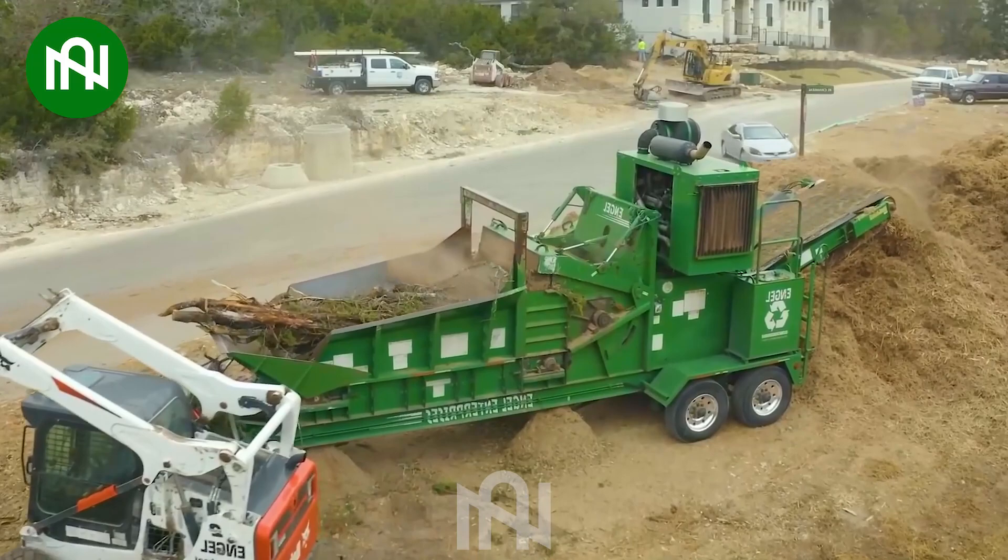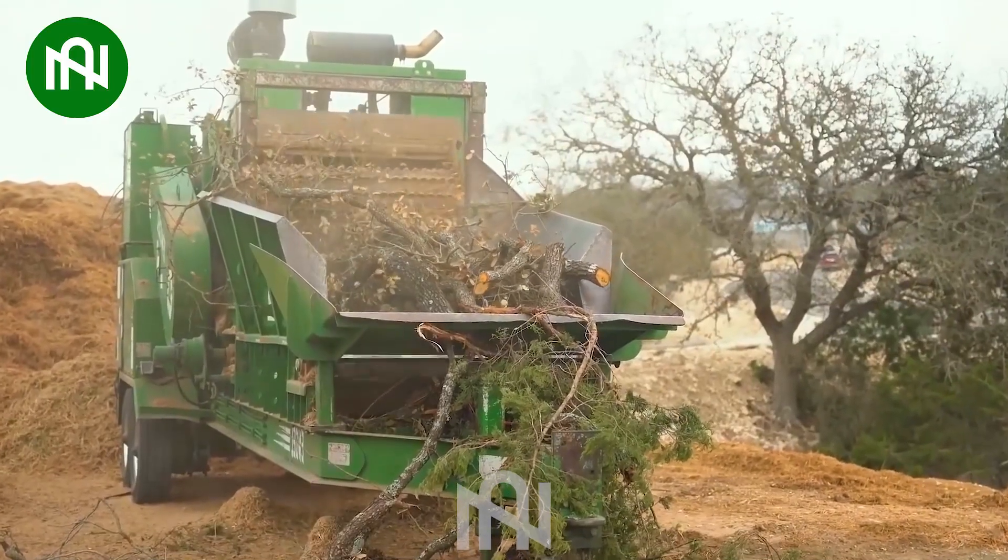Wood chipper in action, transforming trees into valuable wood chips with incredible speed.